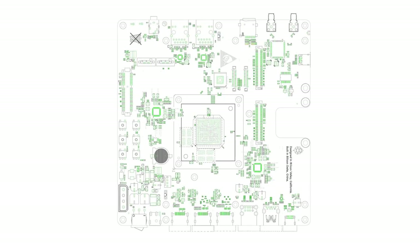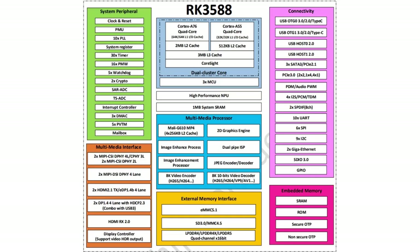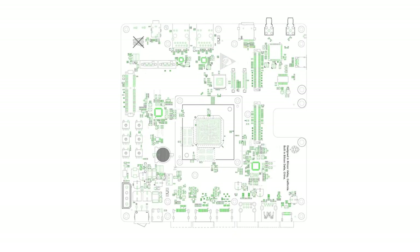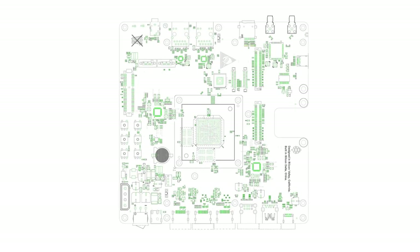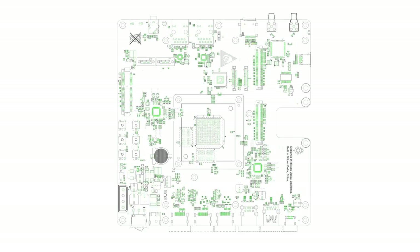We have very high hopes for the Quartz Pro 64 and more broadly the RK3588 platform. We would hope to see this SoC implemented in more Pine64 devices in the far-off future, but for the time being, we will be announcing the Quartz Pro 64's availability in our news channels and social media in the coming weeks. So stay tuned.